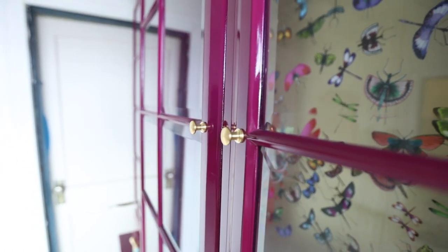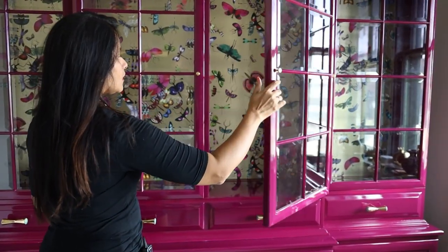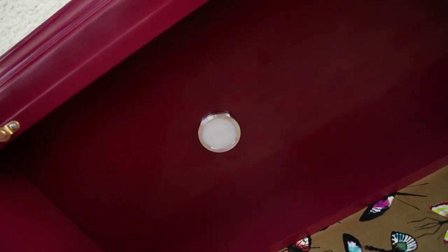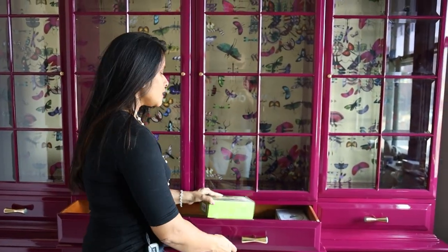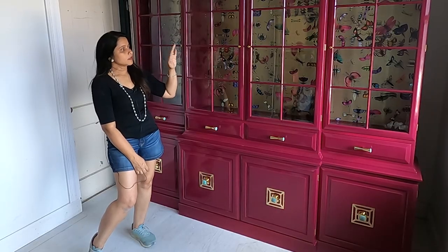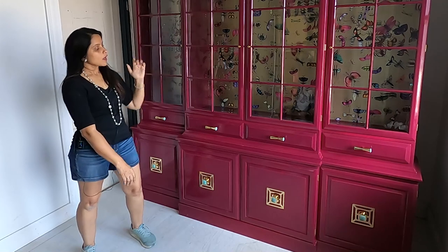When it comes to redoing China cabinets, especially when you have glass shelves, we always add lights that are controlled by a remote, and we send this to the client. This would be a beautiful piece in your living room or dining room, and you can leave the light on at night and it glows and looks gorgeous. We suggest you always do glass shelves — this piece already had them.